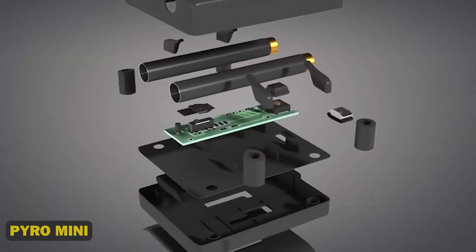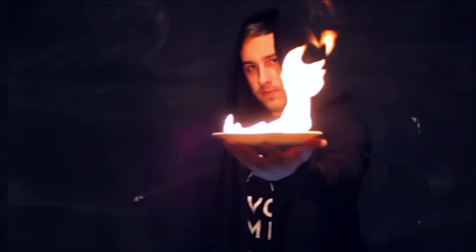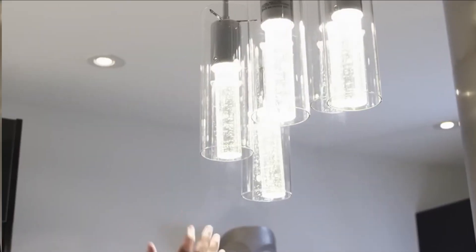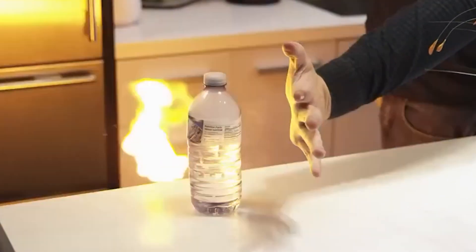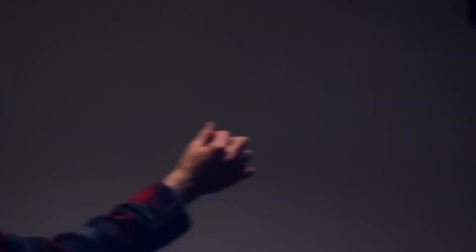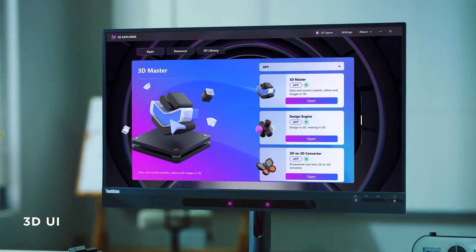6. Pyro Mini. This pint-sized powerhouse is a portable pyrotechnic wizard, conjuring up a kaleidoscope of flame-like effects that will leave audiences agog with wonder. With its sleek design, cutting-edge LED sorcery, and safe flameless enchantment, the Pyro Mini is the ultimate showstopper for tech wizards, performers, and anyone seeking a truly mesmerizing gadget.